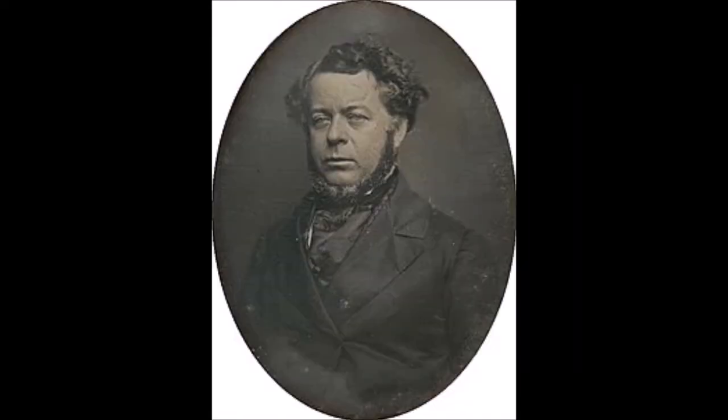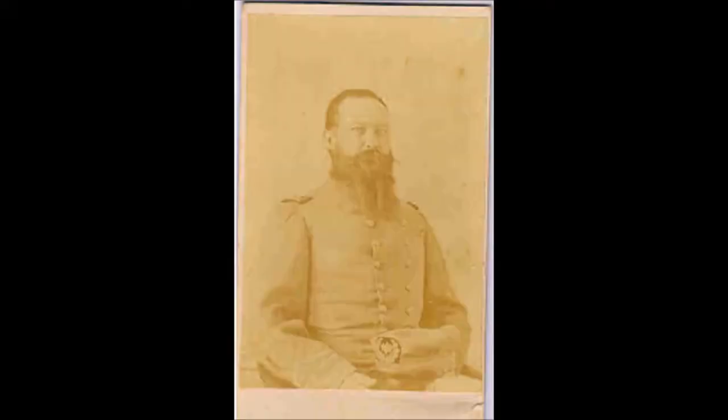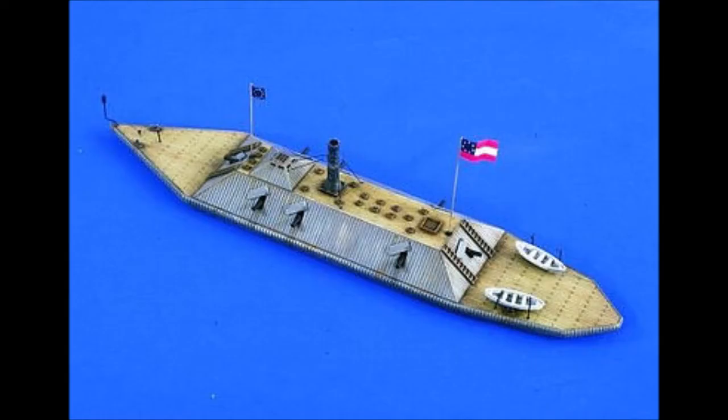Dissatisfied with Tattnall's perceived lack of aggressiveness, Stephen Mallory replaced Tattnall as Commander of the Savannah Squadron with Commander Richard L. Page, who in turn was relieved in May by Commander William H. Webb. Webb demonstrated his aggressiveness when he attempted to sortie on the first spring tide after taking command, but CSA Atlanta's forward engine broke down after he had passed the obstructions and the ship ran aground.